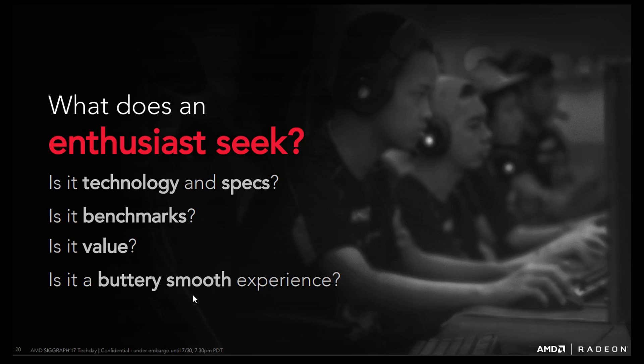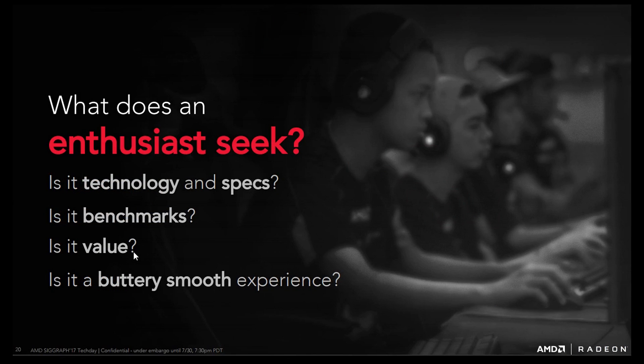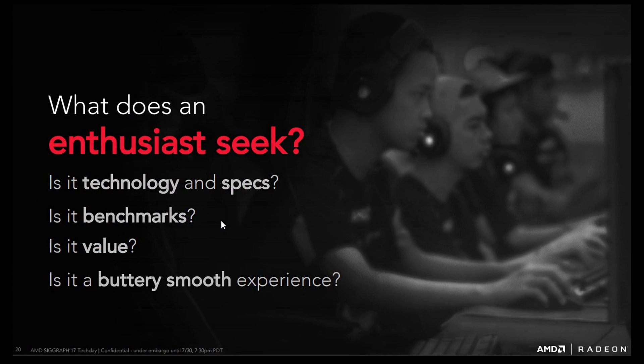AMD has been talking about the buttery smooth experience — all about FreeSync, the high bandwidth cache controller, and minimum frame rates. Value is obviously a big factor, but to many of us it's really all about the benchmarks, about winning. This is why a lot of people are disappointed in Vega. But I got over this months ago — when I did the 'GPU War is Over' video, I realised Nvidia is out of sight in terms of ultimate performance. Architecturally, in gaming at least, they have the fastest cards, and it will remain that way for a long time.